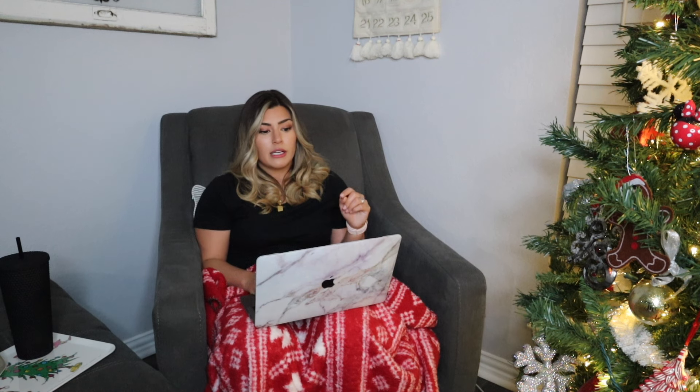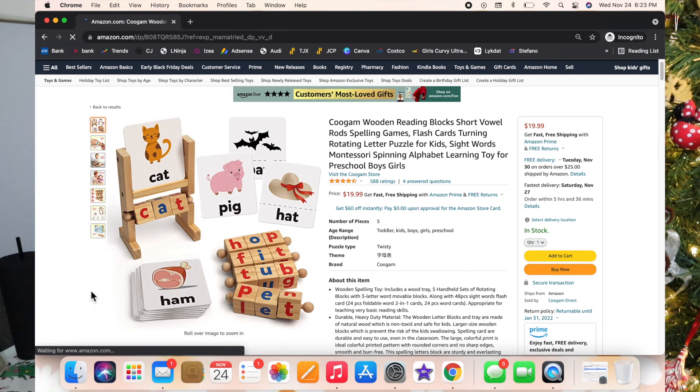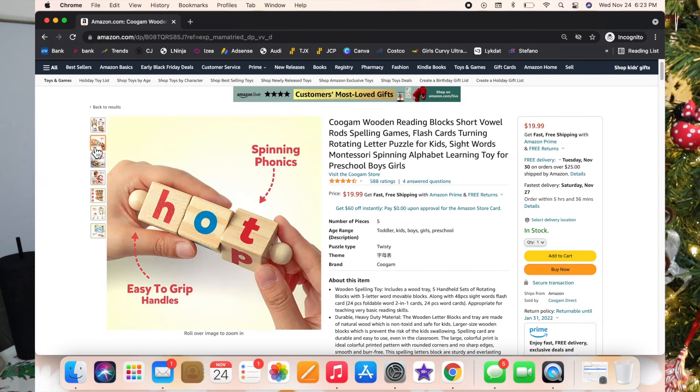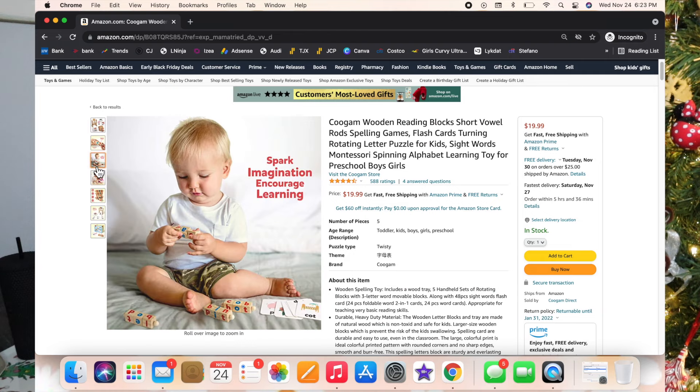I have a lot of learning activity type things in here because at this age they play to learn and learn while they play. I found this little reading block set — it comes with a rod with letters on it so you can spell out the word and match it to the picture. I think it's a really cool and great way to start pre-reading skills.